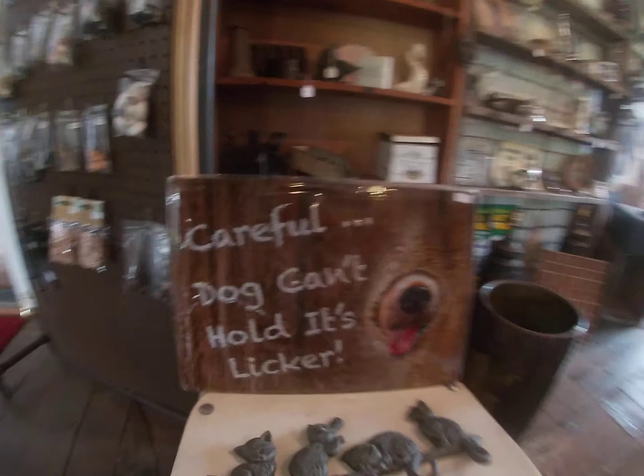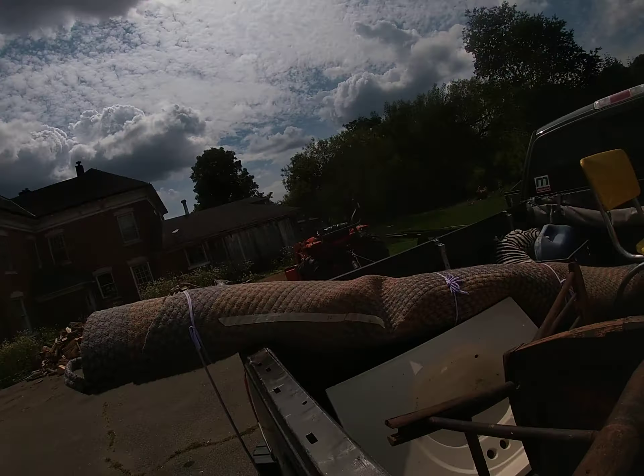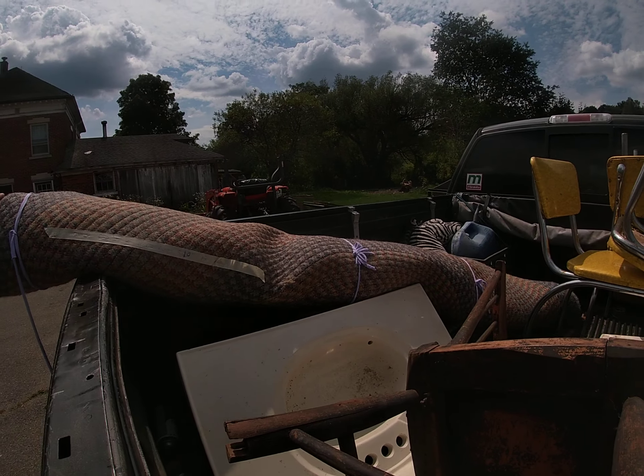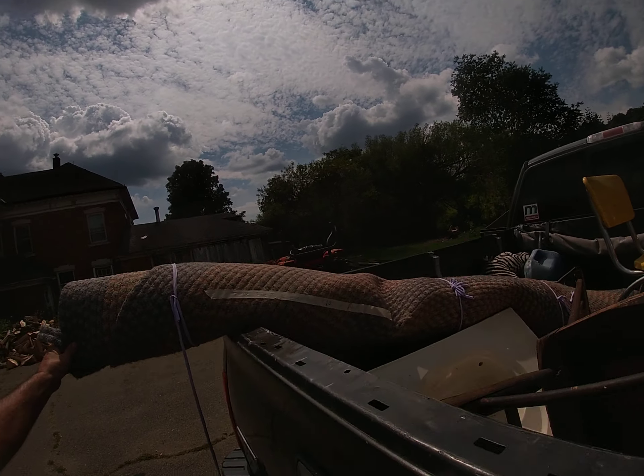Hey guys, it's Saturday August 15th. I just got back from the Cincinnatus town-wide yard sale. I picked up a bunch of stuff I want to show you. I may be doing this backwards. I'll probably show you the haul and then edit together all the footage I got from bouncing around Cincinnatus all morning. I haven't been doing too many videos because my editor, YouTube, my computer - all three are giving me problems so I gotta relearn a new editor.